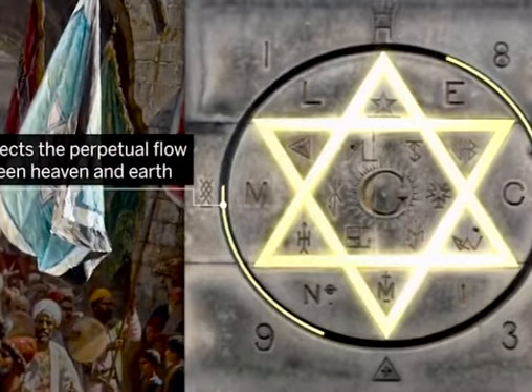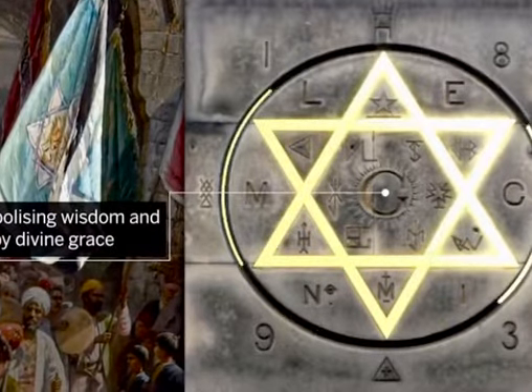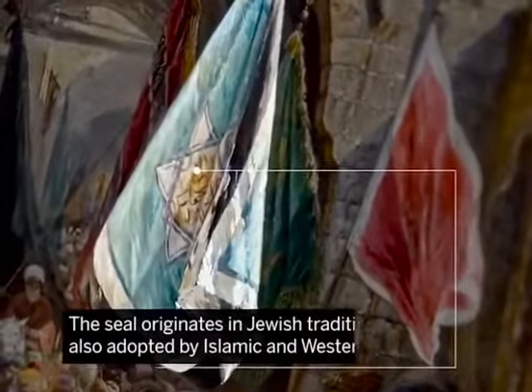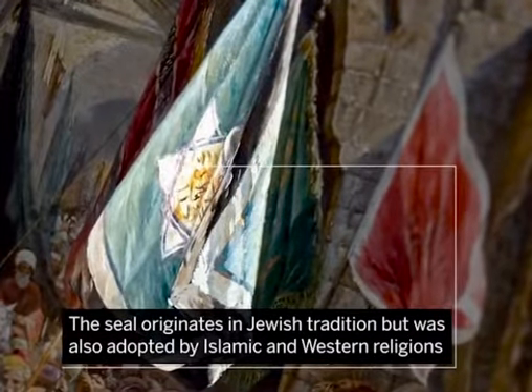It reflects the perpetual flow between heaven and earth, symbolising wisdom and rule by divine grace. The seal originates in Jewish tradition, but was also adopted by Islamic and Western religions.